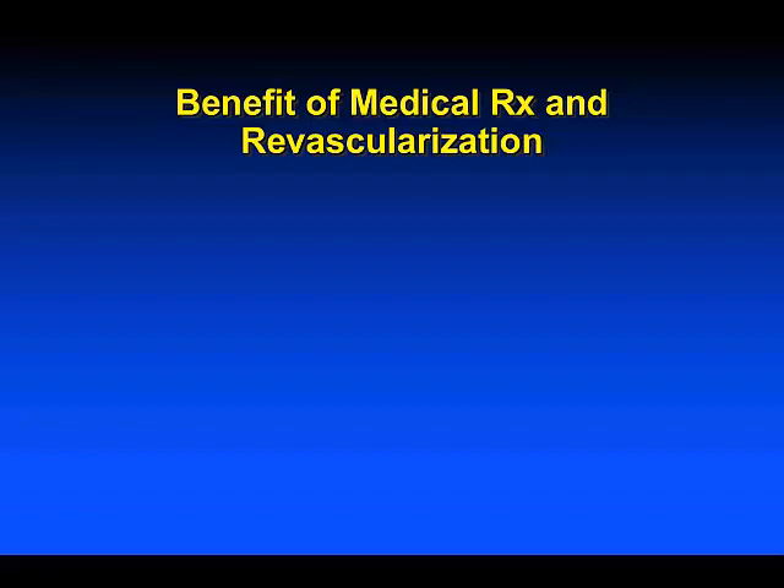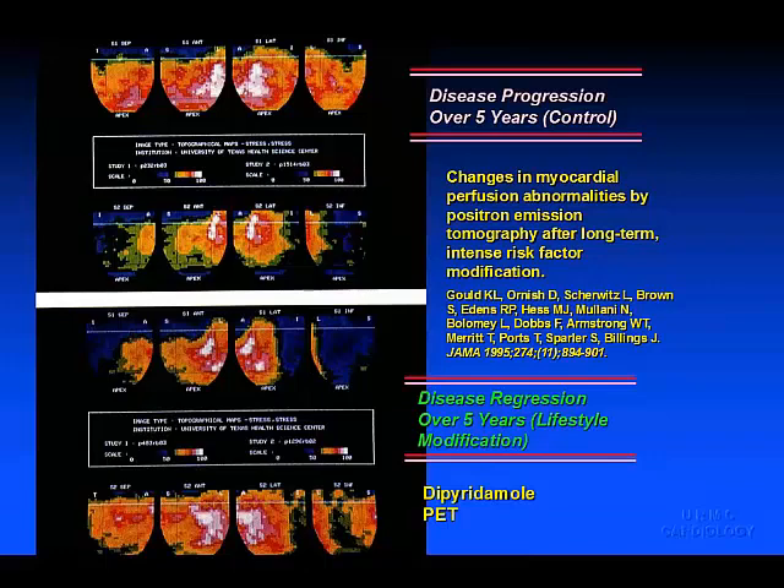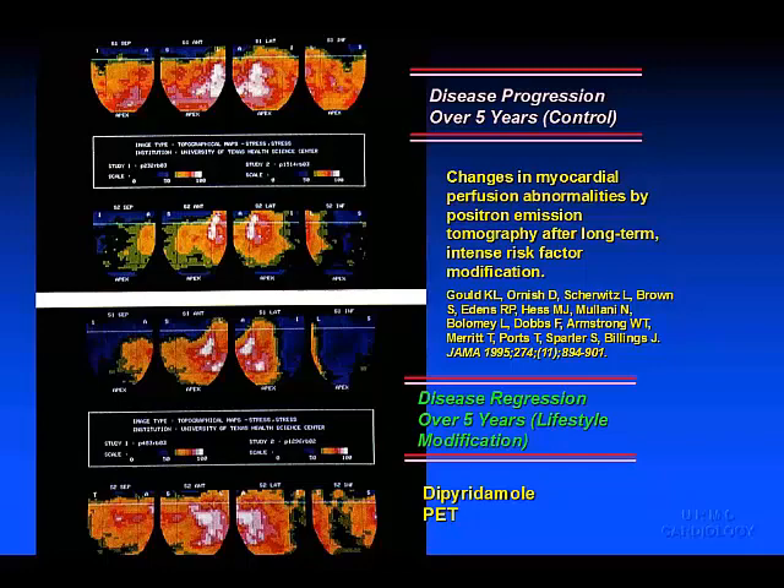One of the benefits of perfusion imaging is identifying the value of medical therapy as well as revascularization. Seminal data from Lance Gould and Dean Ornish, published from the University of Texas and Baylor, look at disease progression over five years. On top we see progression of disease in the inferior wall by rubidium stress PET, and on the bottom a significant improvement in perfusion with lifestyle therapies and medication — demonstrable in as little as 90 days.